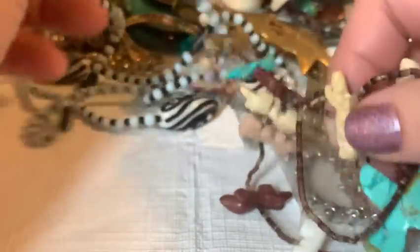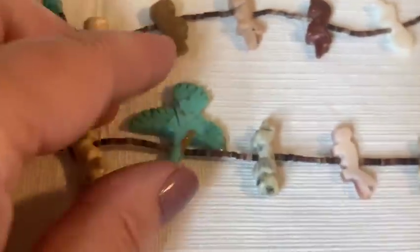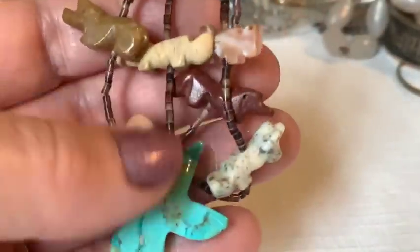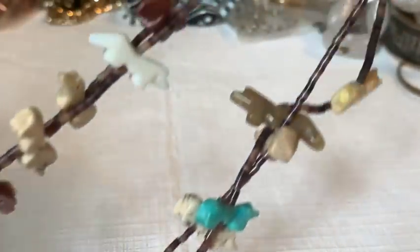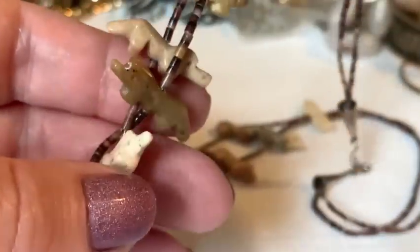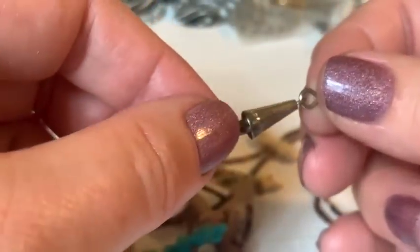A fetish necklace appears — outside the host's area of expertise since she's on the East Coast. It's doubled up with lots of small animal figures, he/she beads, and turquoise. The host is very excited by it.